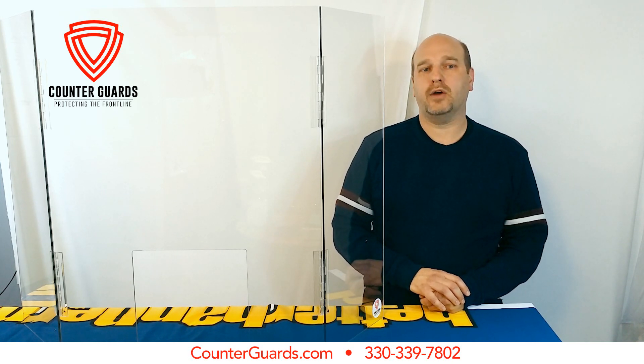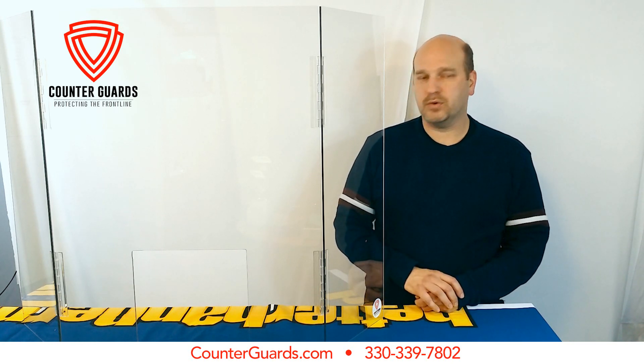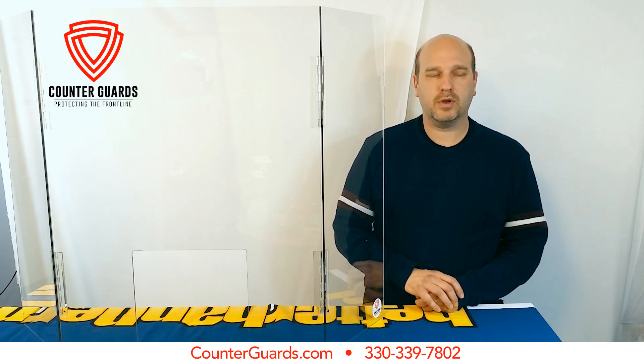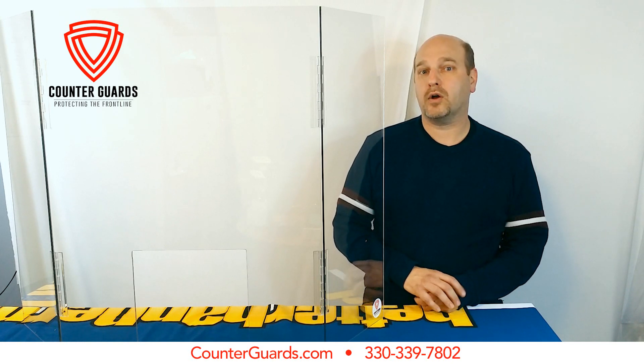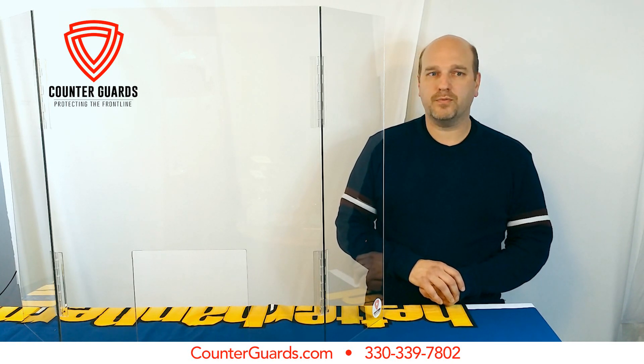You can order online at countersneezeguards.com. We'd welcome you to check us out. Give us a call. We're a small business here in New Philadelphia, Ohio called Better Banner Printing. We'd love the opportunity to serve you. I hope that you stay safe and we appreciate the opportunity to help. Thanks, guys.